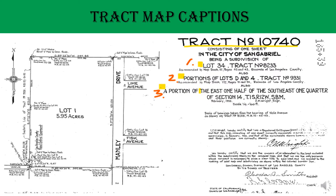For example, tract number 10740. The caption in this tract has three parts. It starts with 'being a subdivision of,' then the first part: lot 34 of tract number 8233. Second part: a portion of lot D and lot 4 of tract number 9331. The third part: a portion of the east half of the southeast quarter of section 14. Don't forget to include the recording book and the page numbers in each caption.